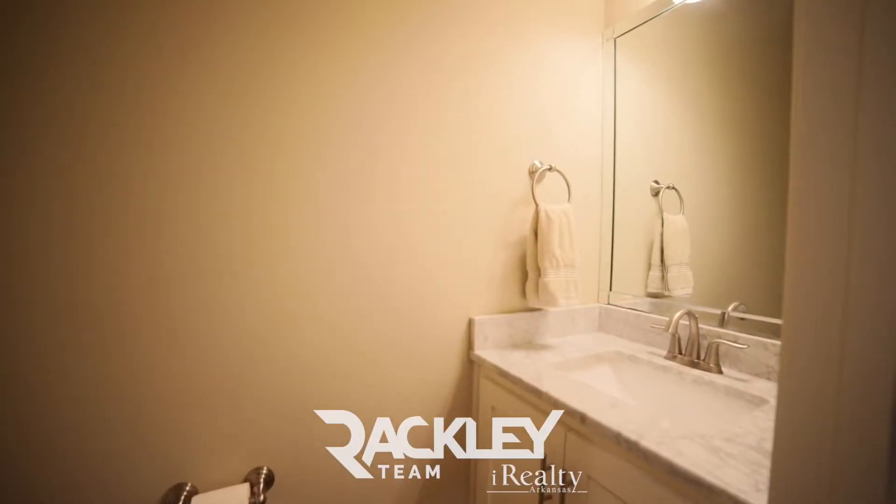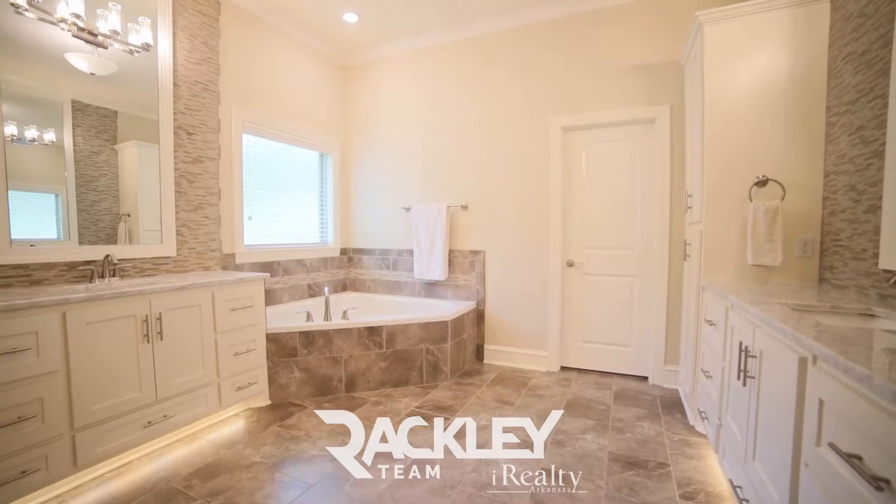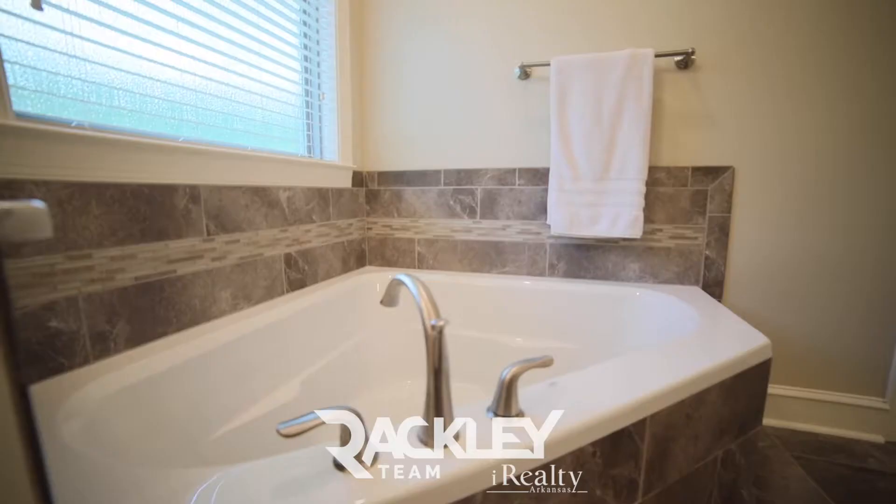Pass the half bath and laundry room to find your master suite on the main level with his and her vanities, a walk-in shower, corner tub, and walk-in closet.